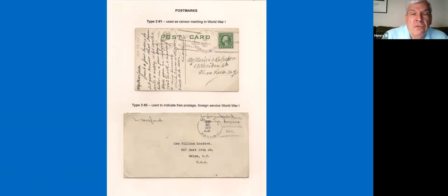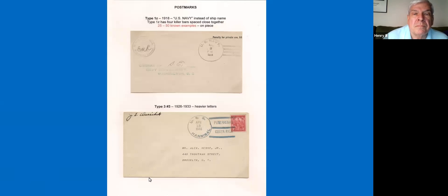Those two cancels were still around when World War I started. You have one of them used as a censor marking, and the others with sailor's mail to allow the mail to go through with no other postage on it. During the war, for a short period of time, she had a 1Z cancel, which is actually a fairly rare cancel from this particular ship.